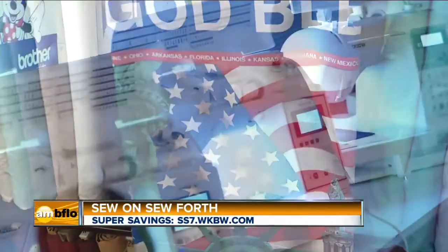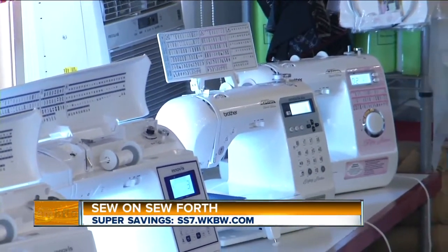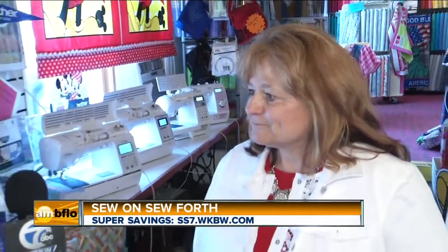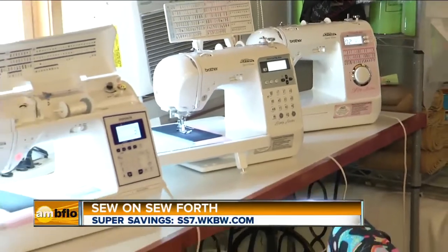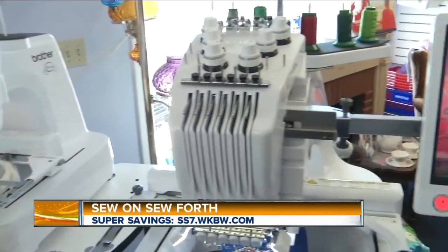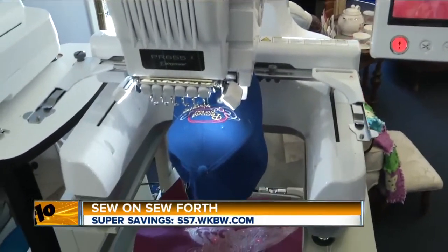If you need your sewing machine repaired, can you help with that as well? Yes. We have a full service department. All the repairs are done in-house by factory-trained technicians, and we can make it go. Karen, you've been here quite a long time — more than 20 years. More than I'd like to admit to! And you have customers that keep returning over time. This is a really nice place to learn or pick up a new sewing machine, and we will help you from start to finish.